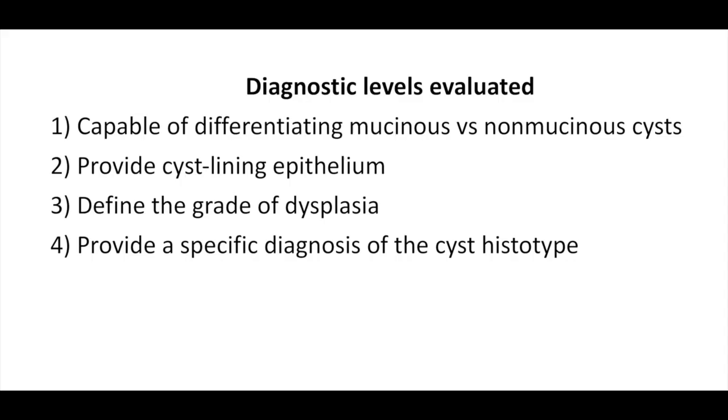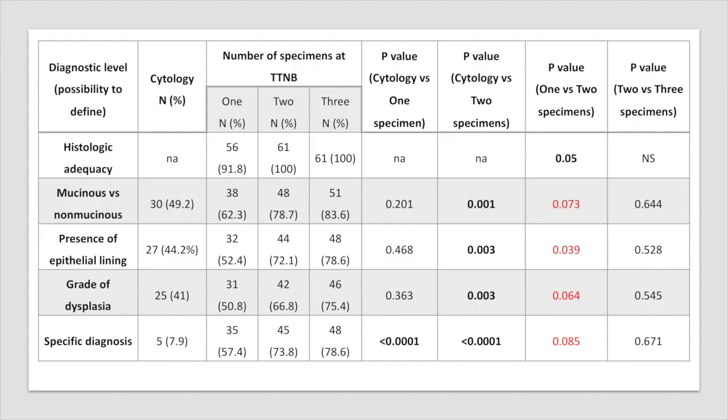For each TTMB specimen, as well as for cytological smears, we evaluated the diagnostic yield at four levels: capability of differentiating mucinous and non-mucinous cysts, providing cyst-lining epithelium, defining the grade of dysplasia, and providing a specific diagnosis of the cyst histotype. We therefore assessed the diagnostic yield of one, two, or three TTMB samples and compared them with cytology.